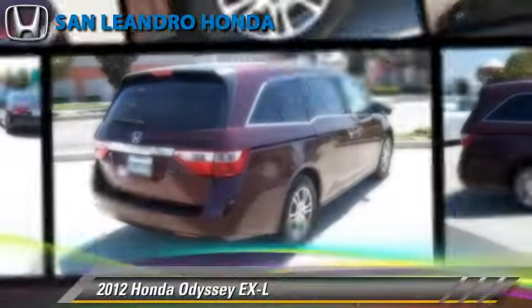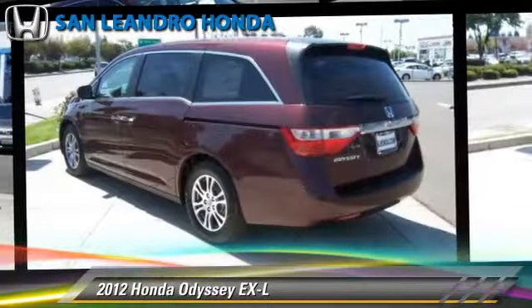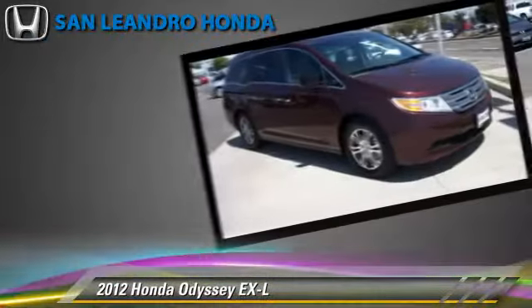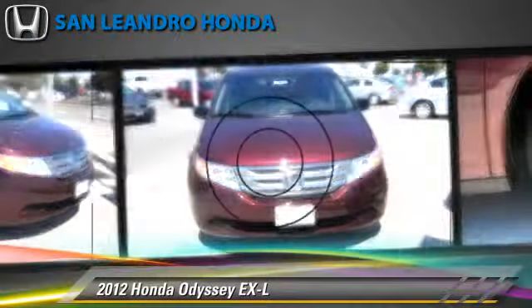The 2012 Honda Odyssey EXL, powered by a 3.5-liter V6 engine, with a 5-speed automatic transmission. This vehicle has fewer than 5,000 miles on the odometer.